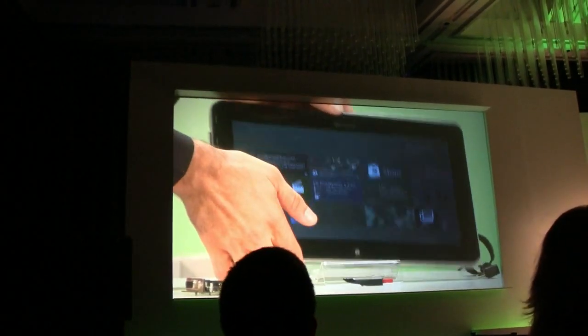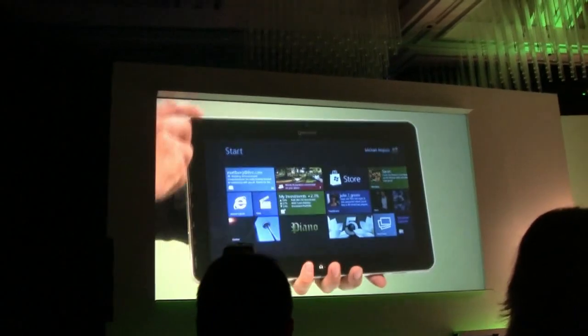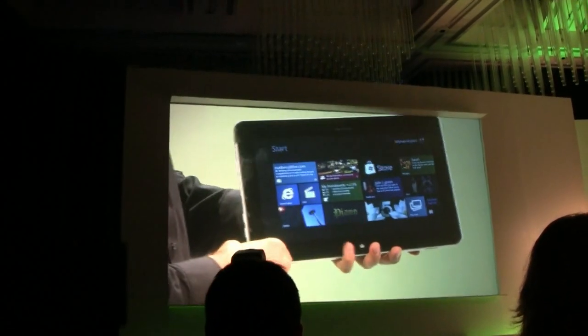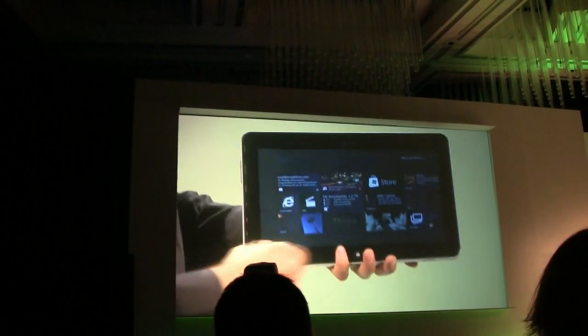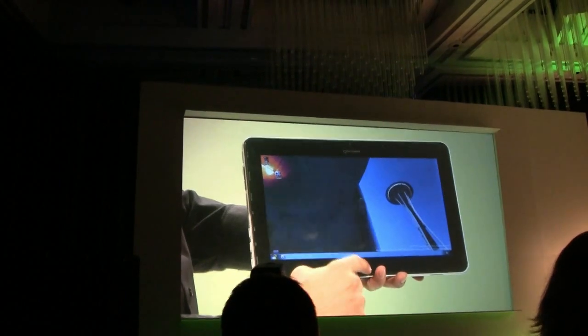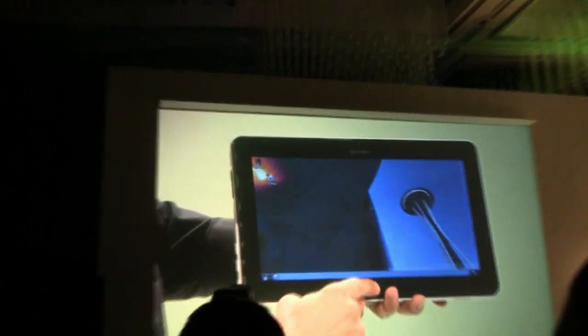Take this model, for example. This is about 13 millimeters in thickness, it's an 11.6-inch screen, running the same Snapdragon processor at 1.2 gigahertz, and it's pretty responsive. I'm going to touch it — it has a hardware home button, so you can see how quickly it can switch between the start screen and the desktop.